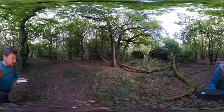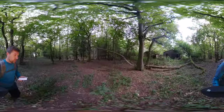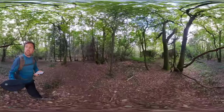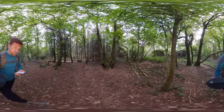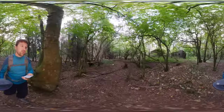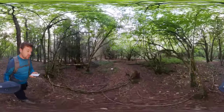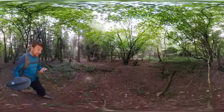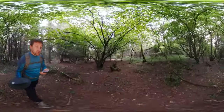I'm here at RAF Chedworth today in Gloucestershire, currently walking around what was the WAAF site — the Women's Auxiliary Air Force site of accommodation. Not much is left today, just like many of the other military sites that were put up during the war.